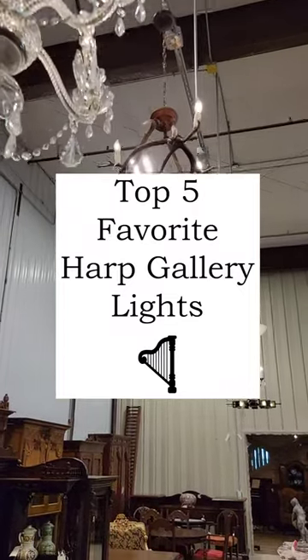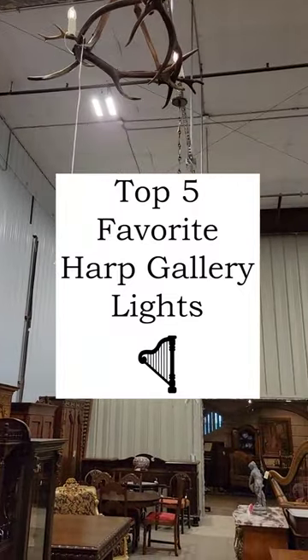Lighting can make a huge impact in a space. Here are my top five favorite lights that we currently have in the store.